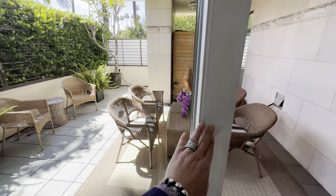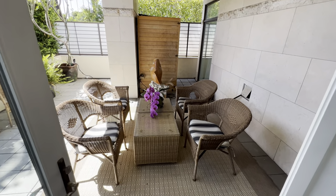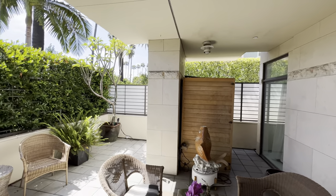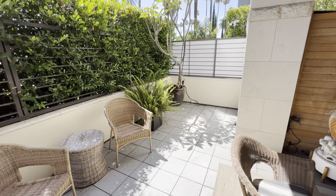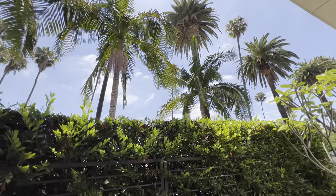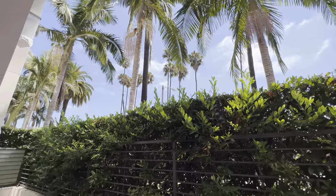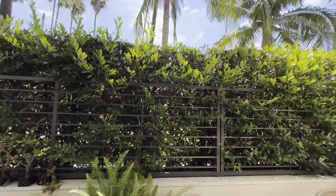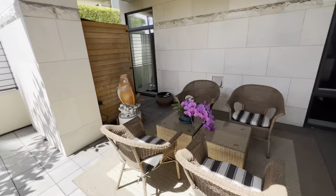And then this is the outdoor area. You have a wonderful sitting area that's covered. There's an outdoor sauna, and then you have an area here that's in the sun with beautiful trees and palm trees. So this is your own private terrace — very Beverly Hills with the palm trees. A nice sitting area.